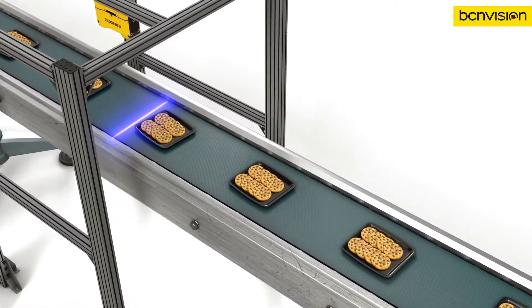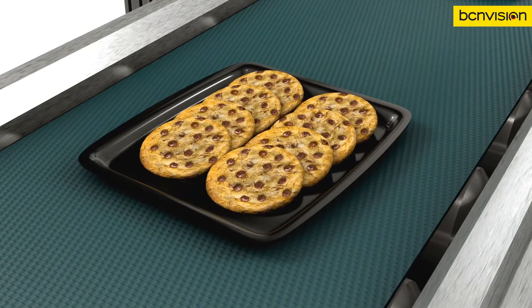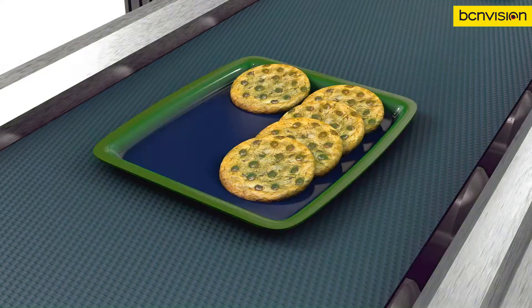A trickier application, like these stacked cookies, is easily solved with PATMAX 3D and blob tools, making sure the correct number of cookies are in each package.